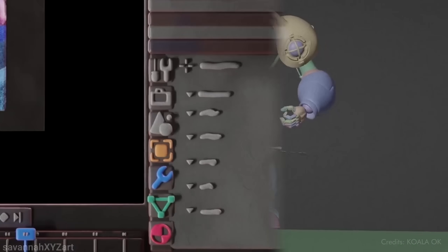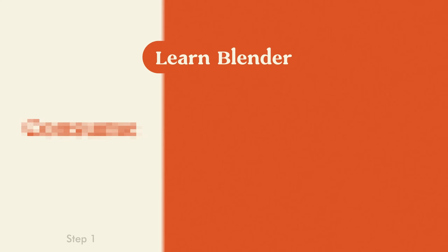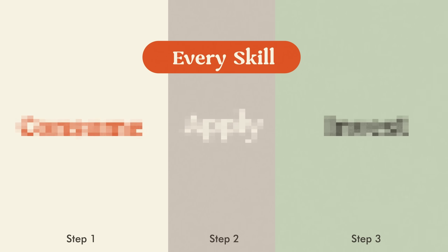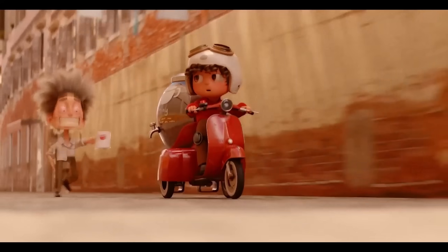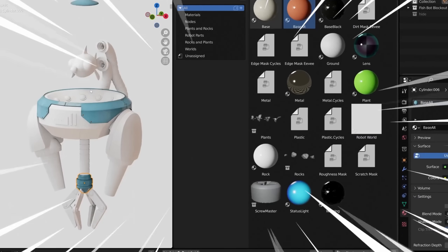New Year, New Resolutions. And if one of those resolutions is to learn Blender, you've found the right video. In this video, I'll go over a three-step method to learn Blender, or basically any skill you want, including some of my favorite Blender creators who taught me almost everything I know, how to use all that free knowledge out there, and how you can speed up your learning process.